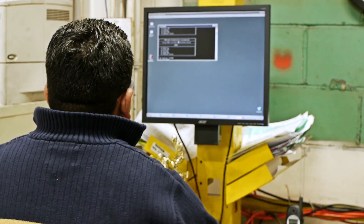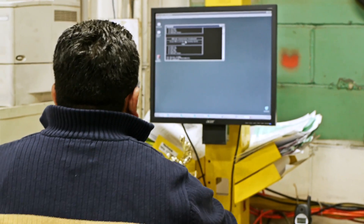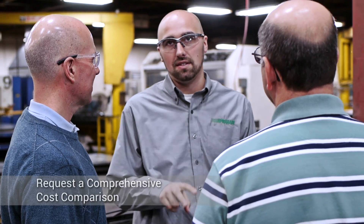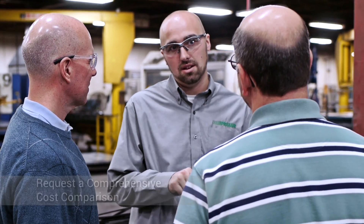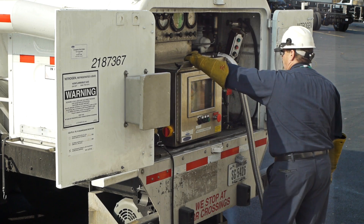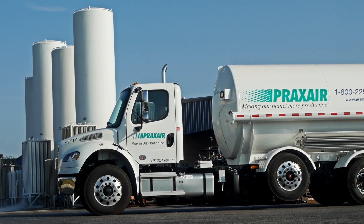Customers who switch to microbulk from cylinders or liquid doers see significant savings. Your Praxair representative can perform a comprehensive cost comparison to show how much you can save by converting to microbulk. A Praxair microbulk system can provide the process improvements you need to move ahead in today's competitive marketplace — smart solutions for a reliable and consistent gas supply. This is one way we are making our planet more productive.